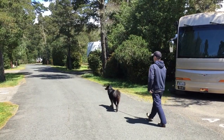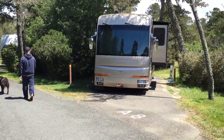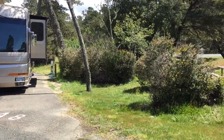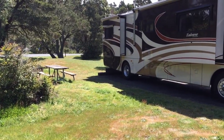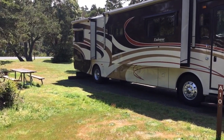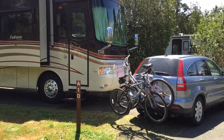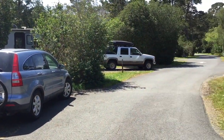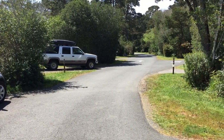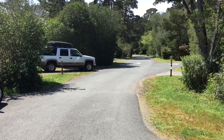We're walking around A Loop here. This is our neighbor's van in A8, and I'll pan around to our very nice site which is A10. You can see there are nice big sitting areas. A Loop, at least on this side, tends to be pretty sunny. Towards the back of A Loop it gets a lot darker and there are a few more mosquitoes, but overall it's nice with pretty decent separation.